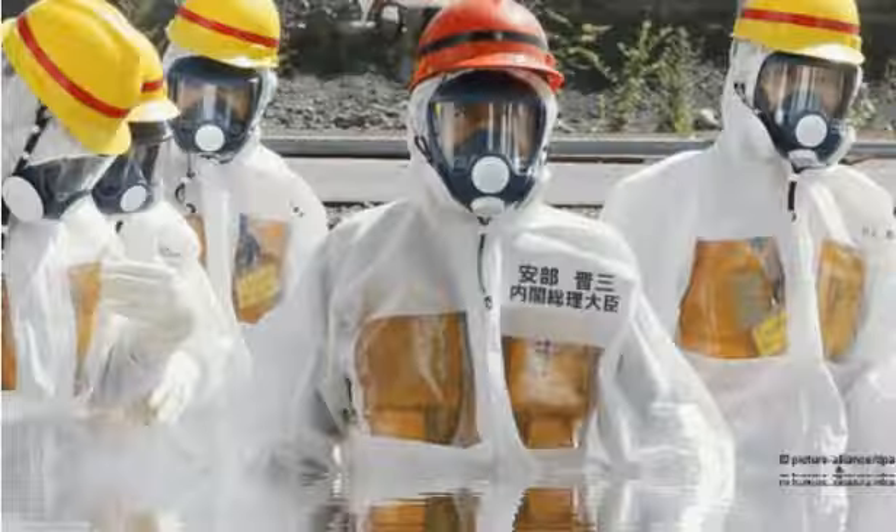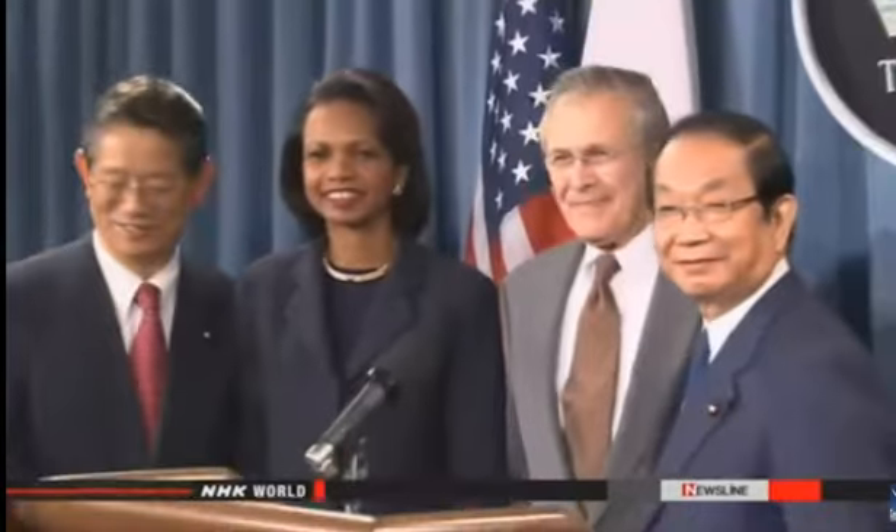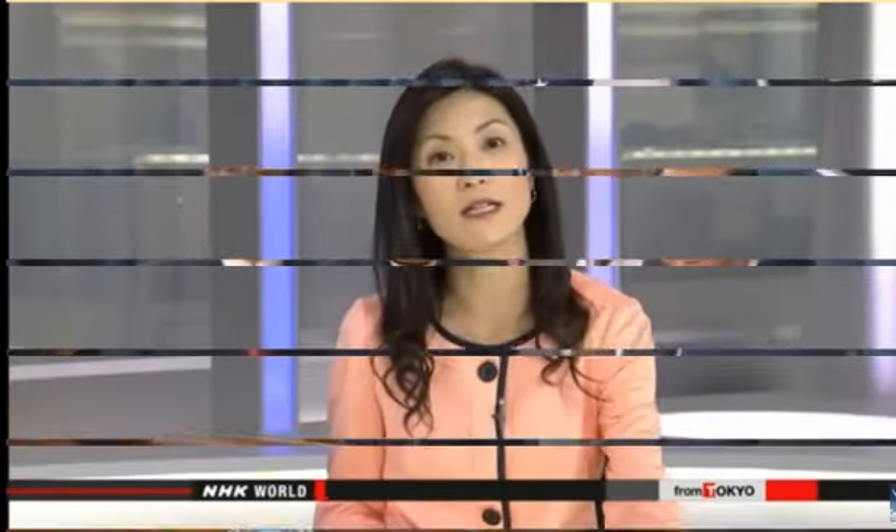"He taught me many things when I was a young lawmaker. This is sudden news, and I'm very sorry to hear it." Machimura also served as Chief Cabinet Secretary, Foreign Minister, Education Minister, and other key posts. As Foreign Minister in Junichiro Koizumi's cabinet, he addressed issues such as U.S. military realignment in Japan.